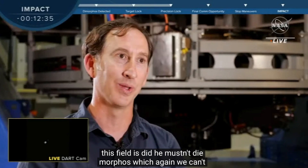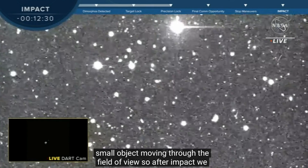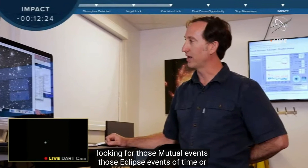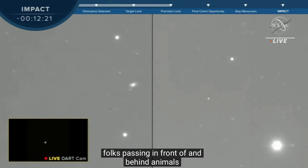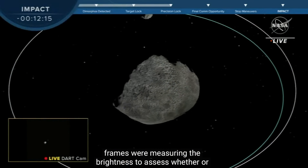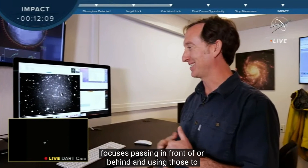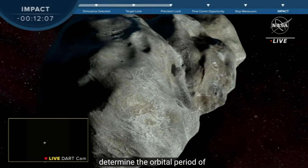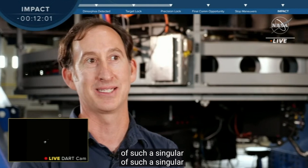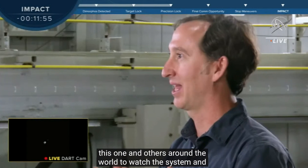So after impact, we will be able to go back and start observing intensely, looking for those mutual events — those eclipse events of Dimorphos passing in front of and behind Didymos. On each one of these frames, we're measuring the brightness to assess whether Dimorphos is passing in front of or behind, and using those to determine the orbit period of Dimorphos around Didymos. This is such a cool, singular experiment — using ground-based telescopes like this one and others around the world to watch the system and see how it's affected by this impact event.